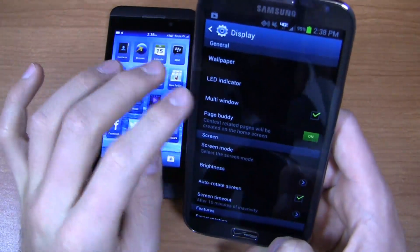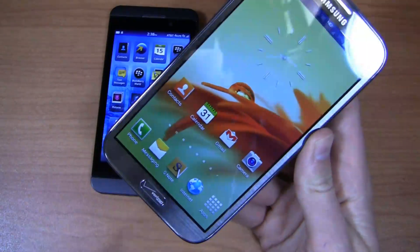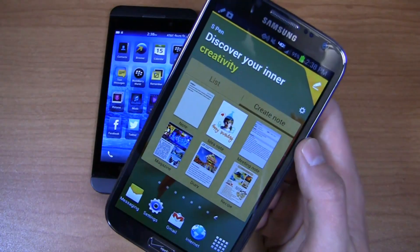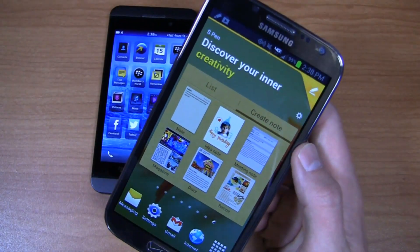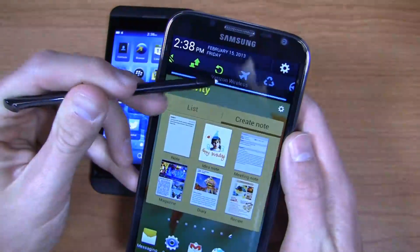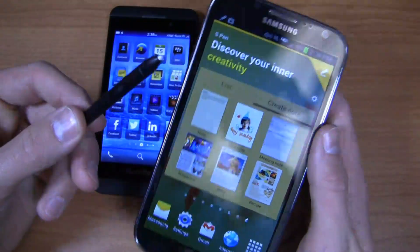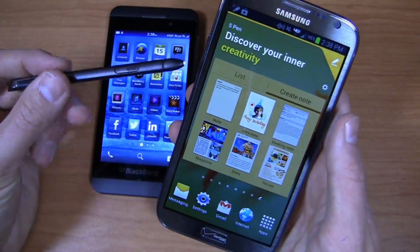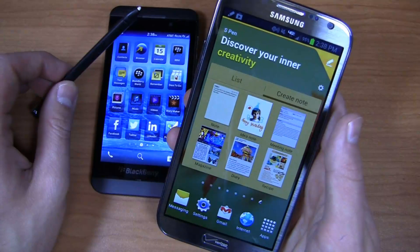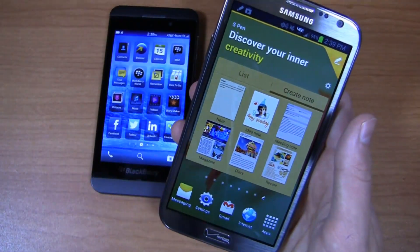Under display settings you can do wallpaper. There's PageBuddy, which I find particularly useful. PageBuddy opens up whenever you plug in headphones or pull the S Pen out, and it brings up a page that says, hey, we know what you're doing — how about some solutions to help you? So it saw you pulled out the S Pen and suggests a note or a magazine, with some recommended stuff at the bottom as well. More than ever — particularly more than the Note 1 — the S Pen really integrates with Android and the overall experience on the Note 2.